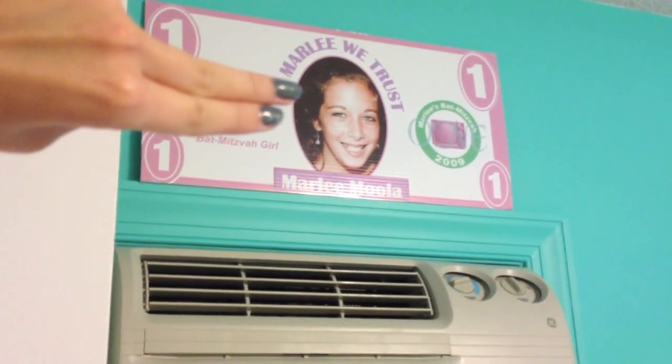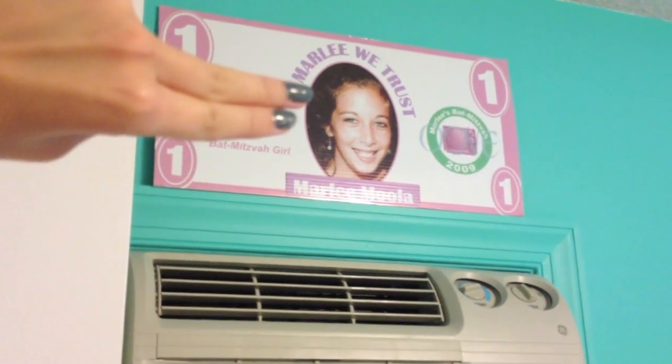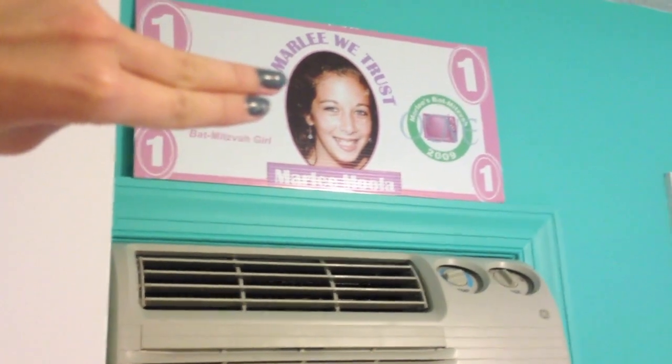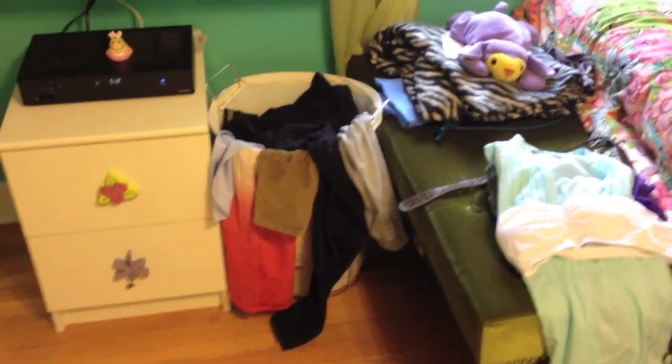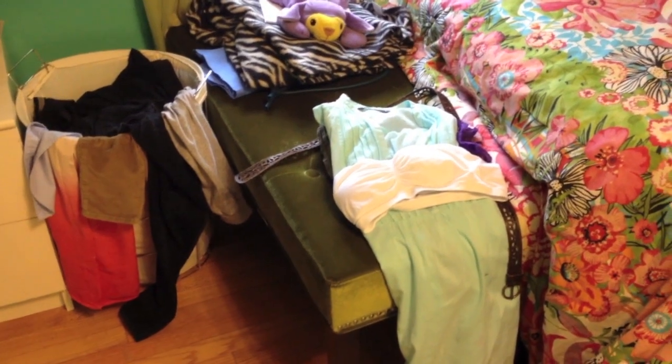I have this thing from my bat mitzvah — it was one of those money booth things. It says 'Marley Moola' and we had this big thing printed. I signed it with my signature, so I'm covering that up. And then I have my laundry bin.